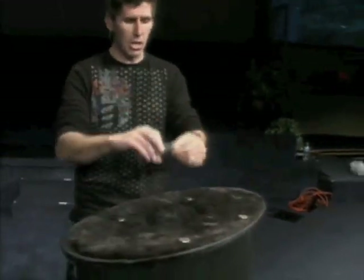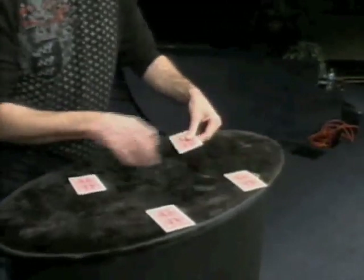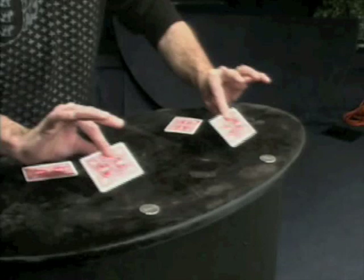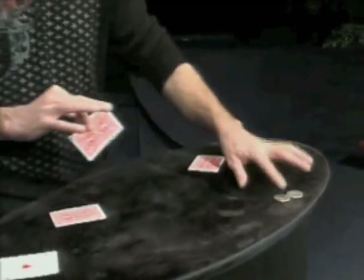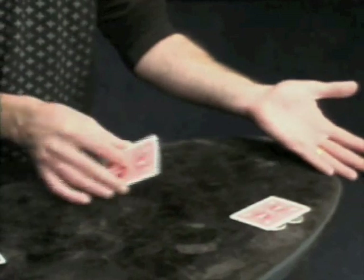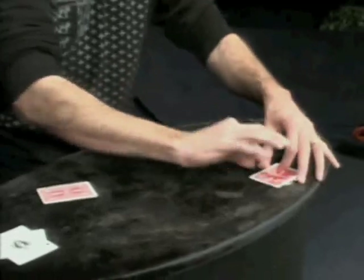Now, I have to warn you that this one's going to happen very quickly, even though I'm going to do it very slowly. That makes no sense yet, but it will in a second, because you'll see one coin at a time — they're going to travel right across. That's the first one. The next one. And the last one.